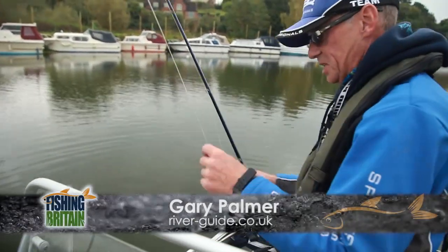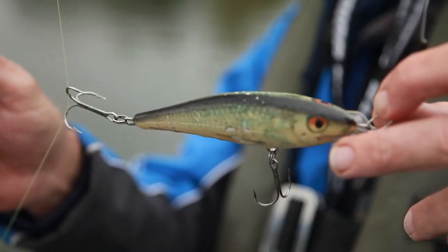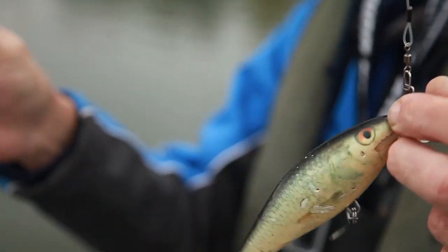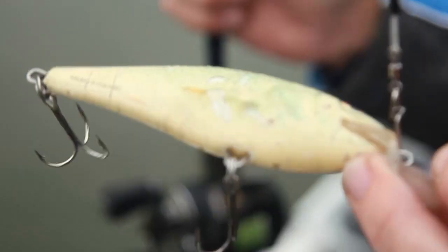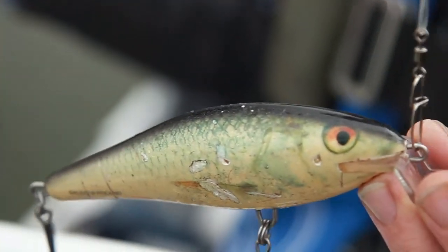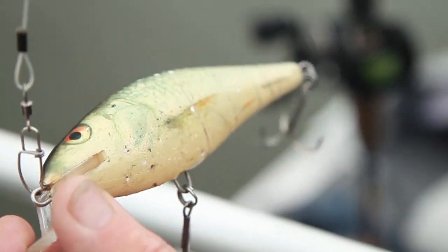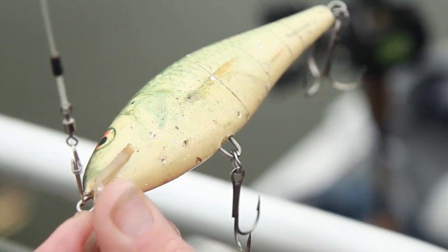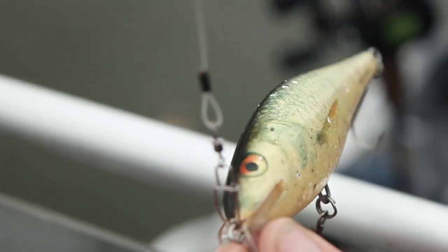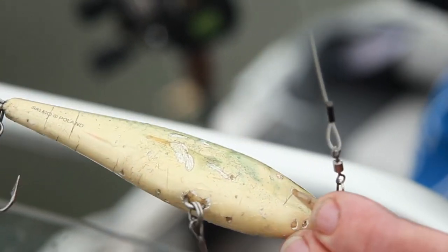So that was the successful lure - the Salmo Executor, 12cm. Lovely lure, just chuck it in and troll. As you can see, the lure is covered in a combination of hook rash from the trolling, but mainly teeth marks from pike where it's just been smashed so many times over the months. You can imagine the dentistry on a pike to just be able to knock chips off it as it goes along.